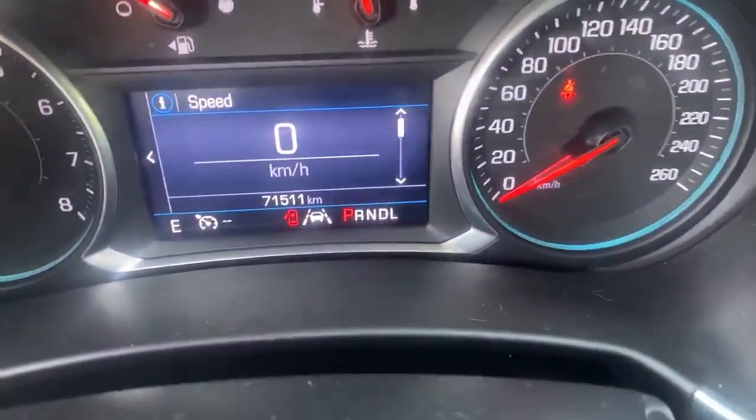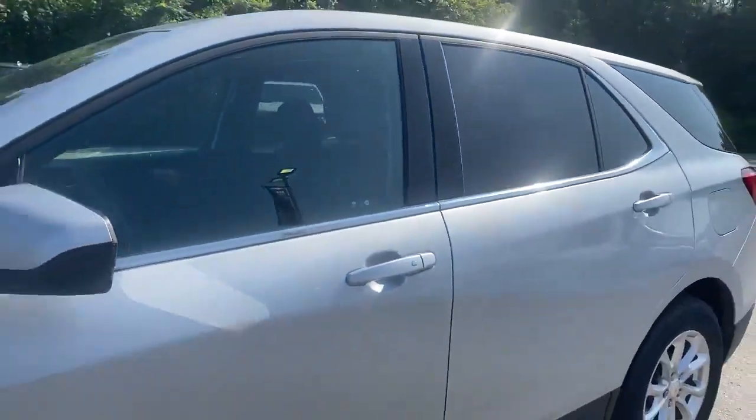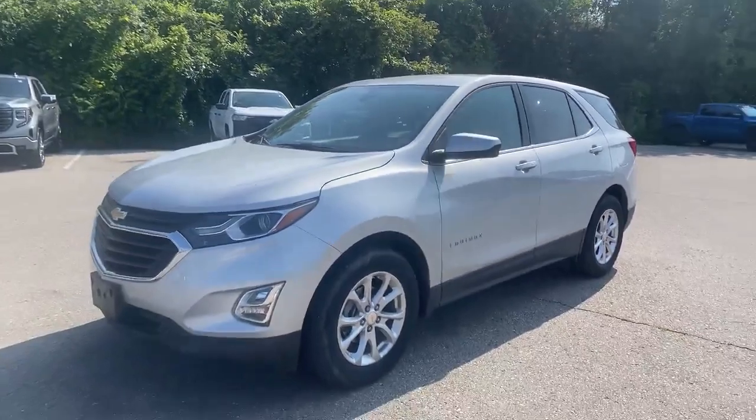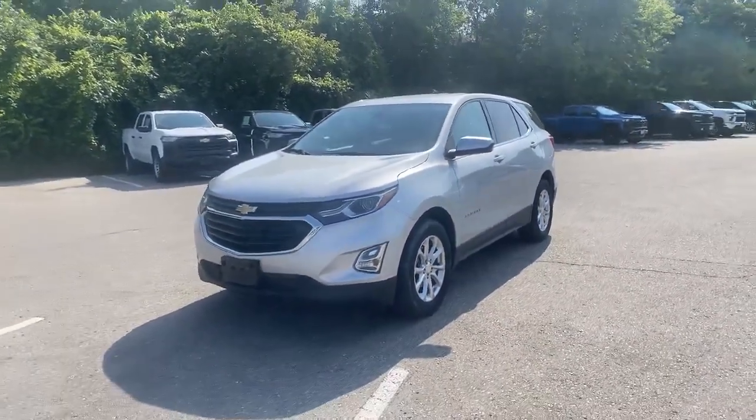As I zoom in, you'll see it's only got 71,511 kilometers. I'm sure somebody out there wants to take advantage of this offer — call me, text me: 519-868-2886. Let's make a deal with your best friend in the car business, Paul Rodriguez. Thanks for watching, folks. Bye for now.